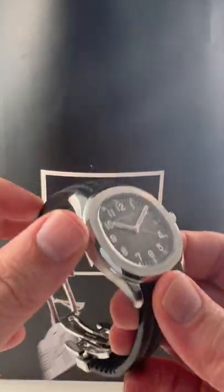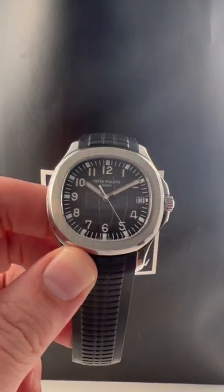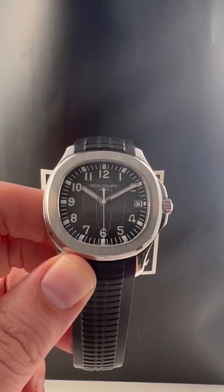Where else are you going to find this online? This watch needs no introduction, but as a courtesy, I gave you one anyway. So do not delay — give us a call before someone else gets their hands on this. It's on sale and ready to ship today at SwissWatchExpo.com.